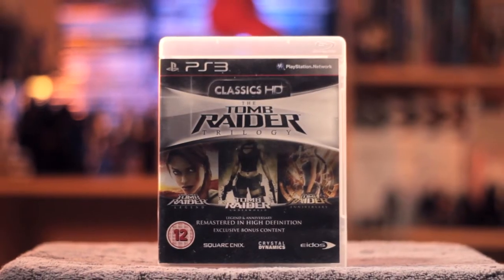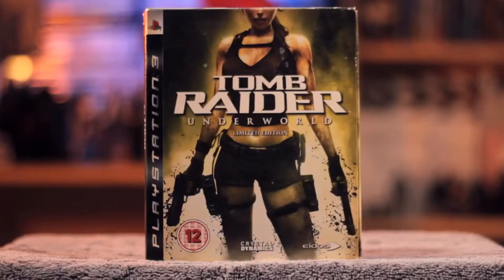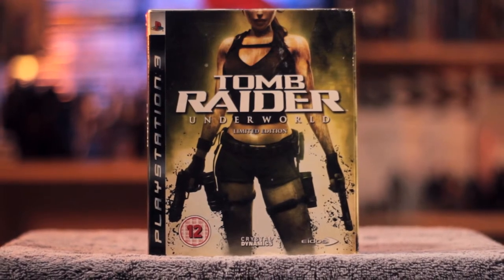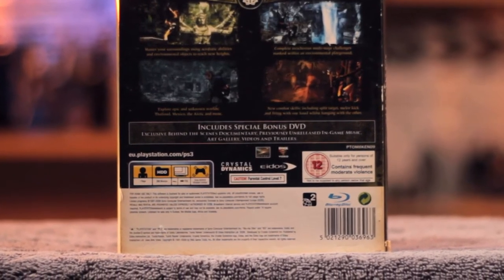I do have the PS3 HD remasters of the first reboot trilogy — Legend, Anniversary and Underworld, which are out of order on the cover, which always irritates me. I also have Tomb Raider Underworld again on PS3 in a limited edition slick cover case, but it's in really bad condition. It's obvious the previous owners used to smoke because it's brown and yellow around the outside and dented on the side, but it'll do until I find a replacement.